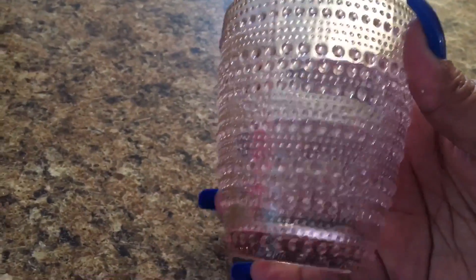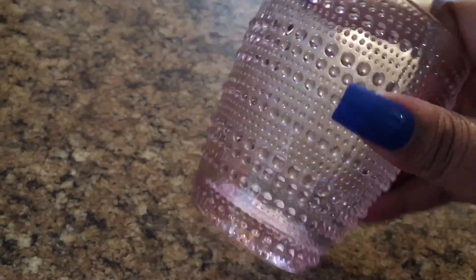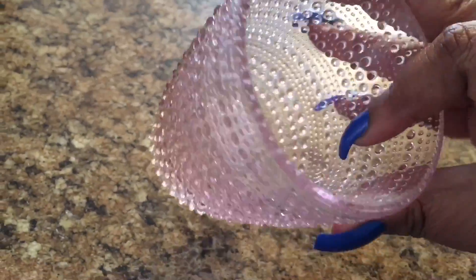I picked up several of these tumblers for $2.99 each, and I actually have a DIY coming up with these that I'm going to do — you guys will love it.